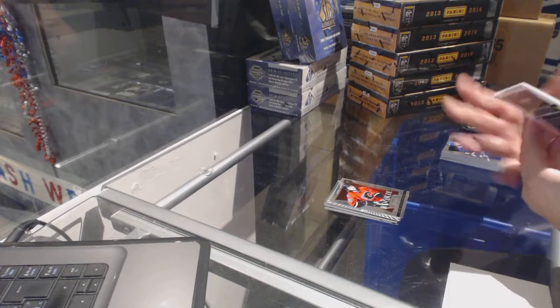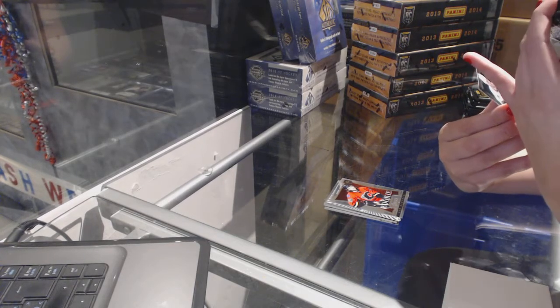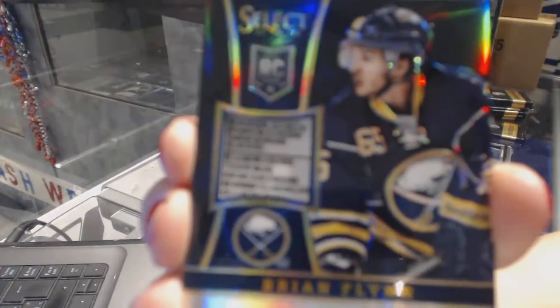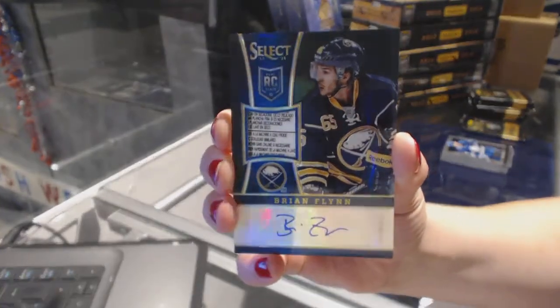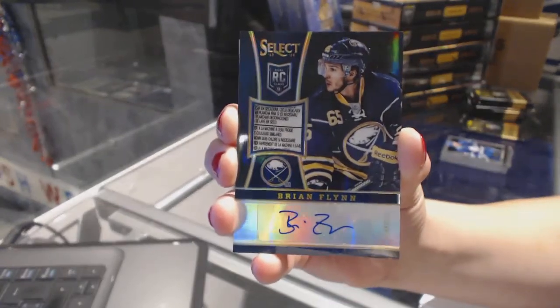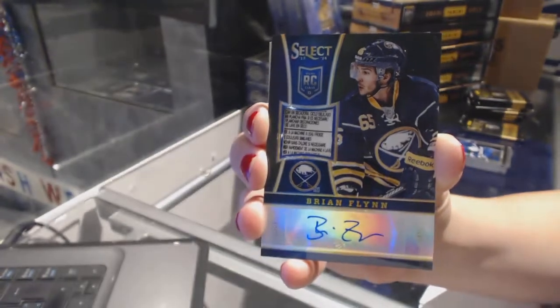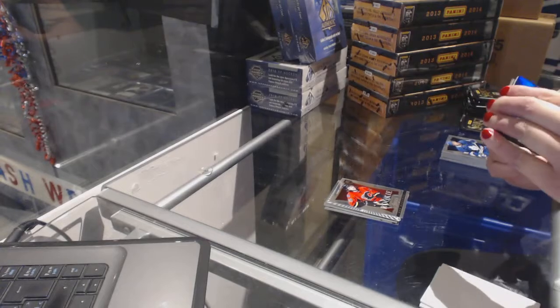This is one of the last three teams taken. We've got a black one-of-one tag auto for the Buffalo Sabres — Brian Flynn. One of one, black tag auto, Brian Flynn.